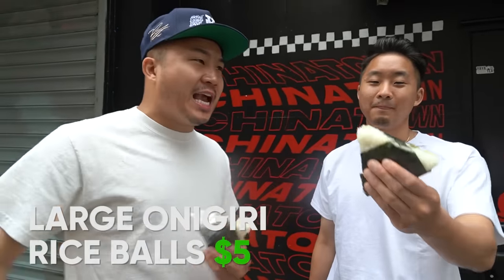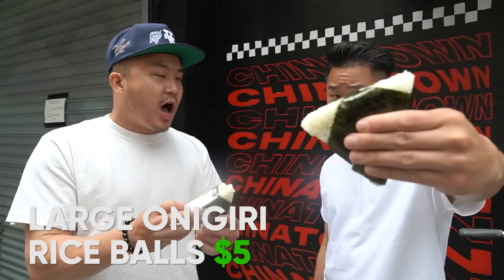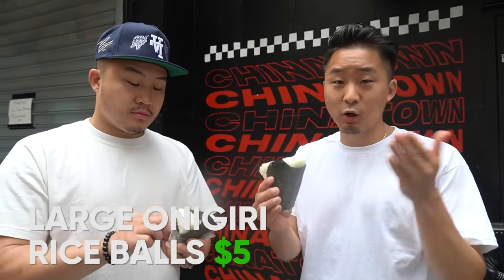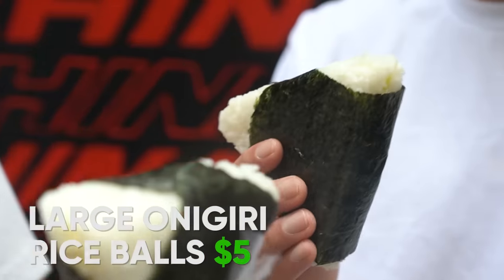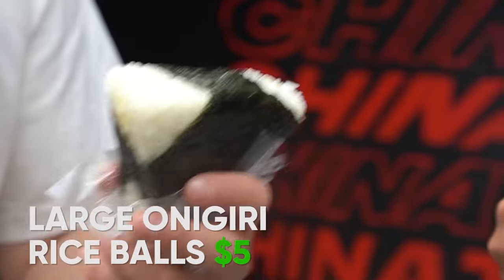Starting at Yaya Tea House, the flagship on Grand and Mont, we have the onigiris. Guys, these are onigiri flavors I've never had. This is a vegan kung pao — I think it's based off the kung pao chicken, but it's going to be completely vegan, made out of gluten. I have the opposite of a vegan onigiri: I have a spam onigiri, onigiri rice balls.